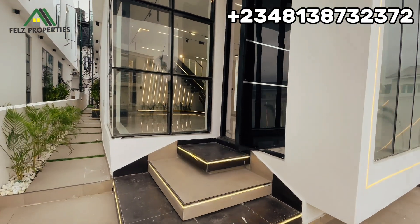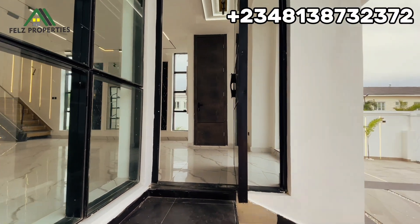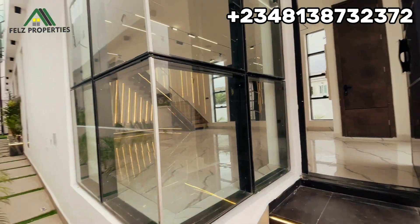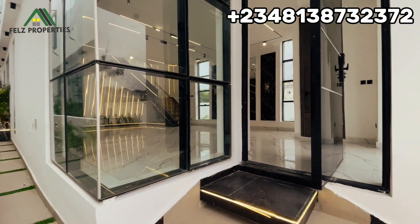This is a smart home — it has a CCTV camera up there. It also has a very unique door. Just behind here we have our water tank. Let's head into the living room.